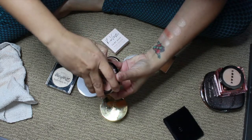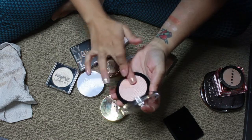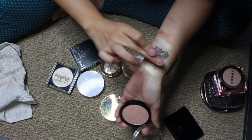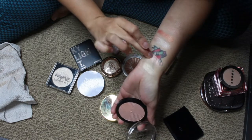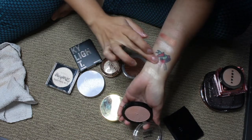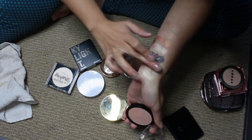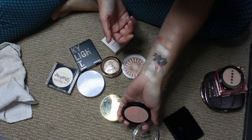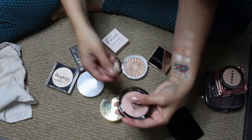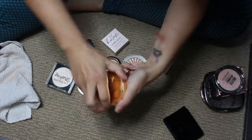Next is the Master Chrome by Maybelline in the shade Rose Gold Molten — the only one of those that I own. I bought this after I picked up the one by Pat McGrath. A lot of people on Trend Mood were saying they'd pass on the Pat McGrath and pick up the Maybelline instead, as if they're supposed to be dupes. But they actually are not comparable.